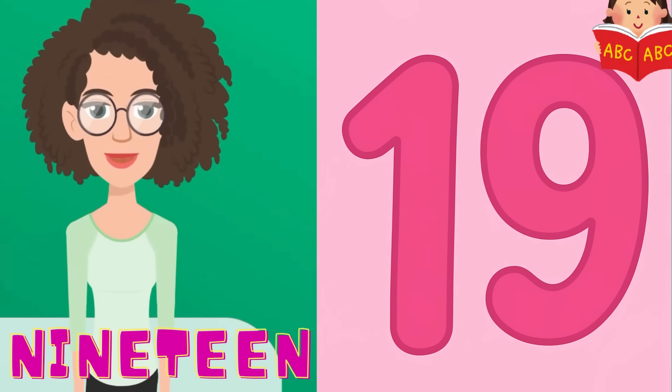Here comes 19. 19 is almost the last number we need to learn today. Can you say 19? 1, 9, 19. Excellent.